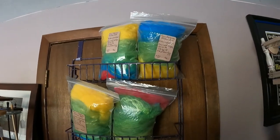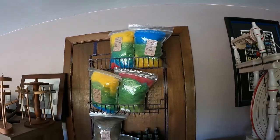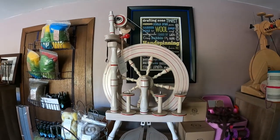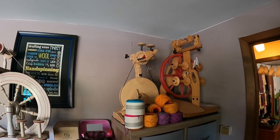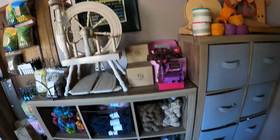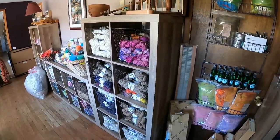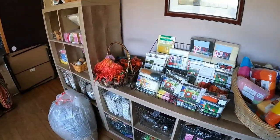The dyed fiber becomes bags called bats, which can be used by people who want to spin their own yarn or by those who like to felt — making little felt creatures, for example. All the yarn sold in the shop is made from animals on the farm: yak, angora bunnies, angora goats, cashmere goats, and sheep.